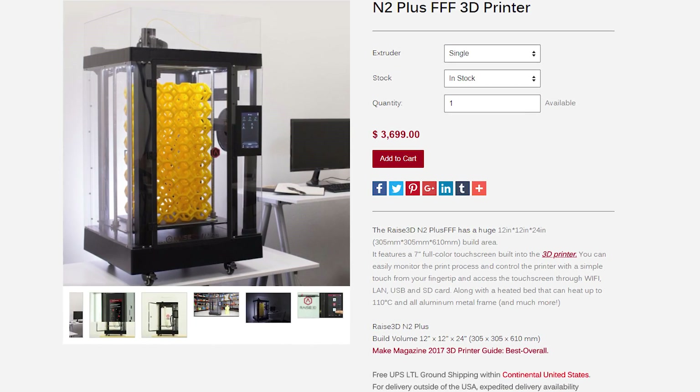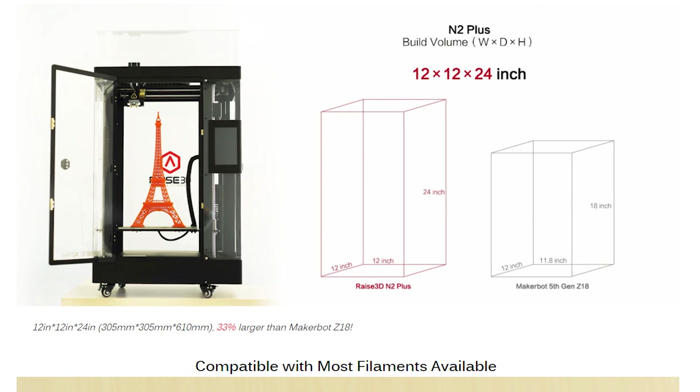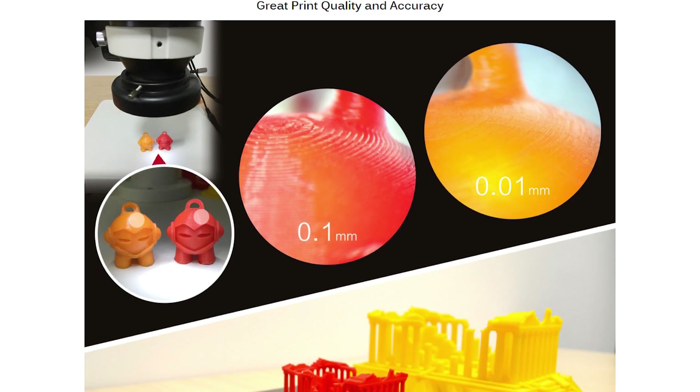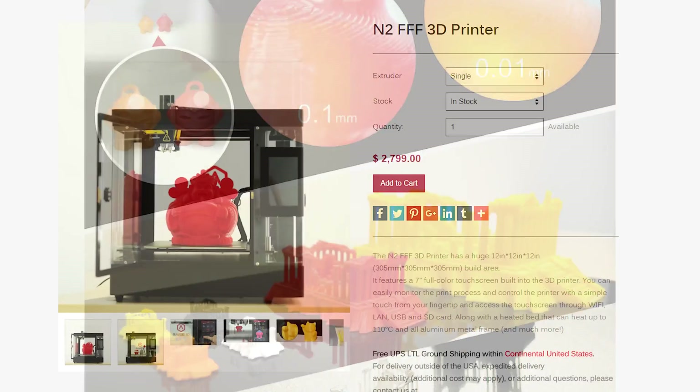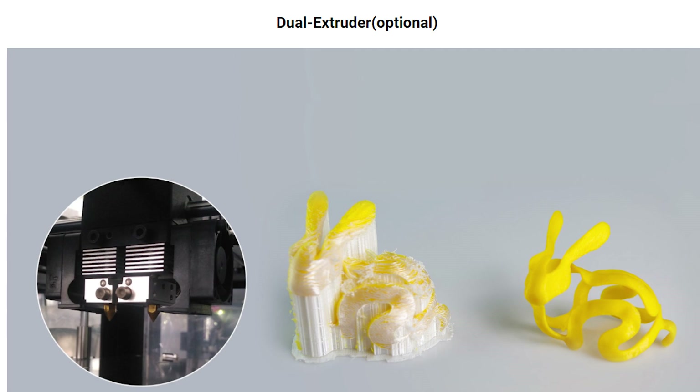I'm Michael from RAISE 3D. I'm one of the lead techs here in the Costa Mesa office. When it comes to SOLIDWORKS users they'll look for a few key things: one being the full build volume, a variety of materials they can use — higher temperature materials, ABS, polycarbonate, nylons — and a third major point is the price. With a printer with a volume of 12 by 12 by 24 inches for the N2 Plus, the price is only $3,899. For the N2, for 12 by 12 by 12, you're looking at roughly $2,899 — about a thousand dollars less — and it comes with dual extrusion and a fully heated build plate at 110°C, so it supports almost anything you can print in the normal FDM market.